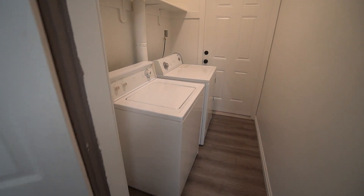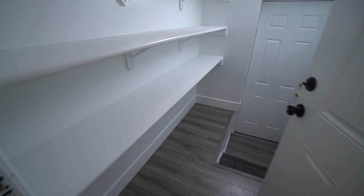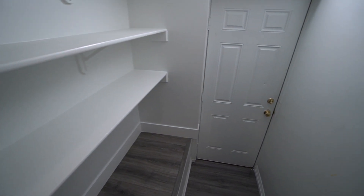Off the kitchen, we have the laundry room. Coming back, we have a nice little storage area. This door right here leads out to the other side, which is another access door — we can just take a quick peek out.